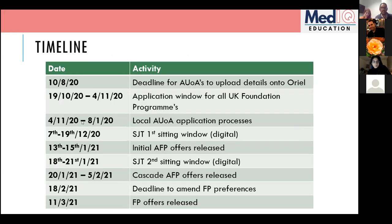The application window is longer than usual this year, likely due to COVID delays. It opens on the 19th of October and closes on the 4th of November — so you have plenty of time. From the 4th of November to the 8th of January is the local deanery process, where they review white space questions, and interviews will be concluded by the 8th of January.